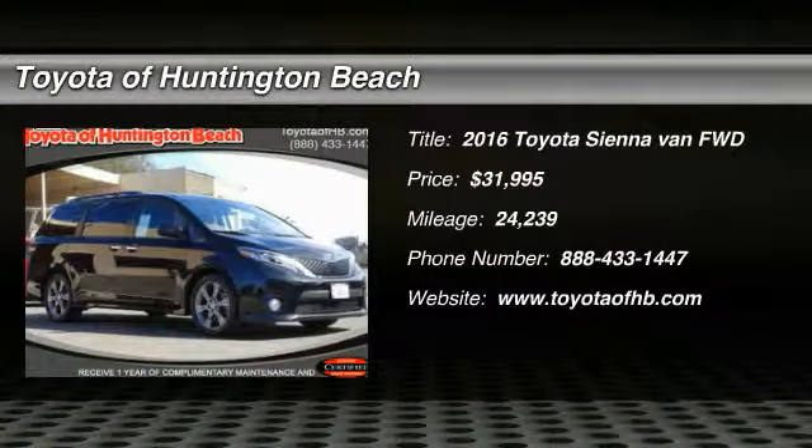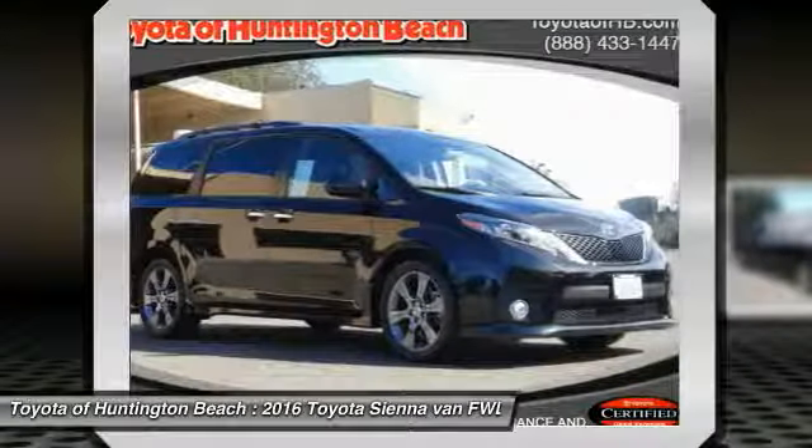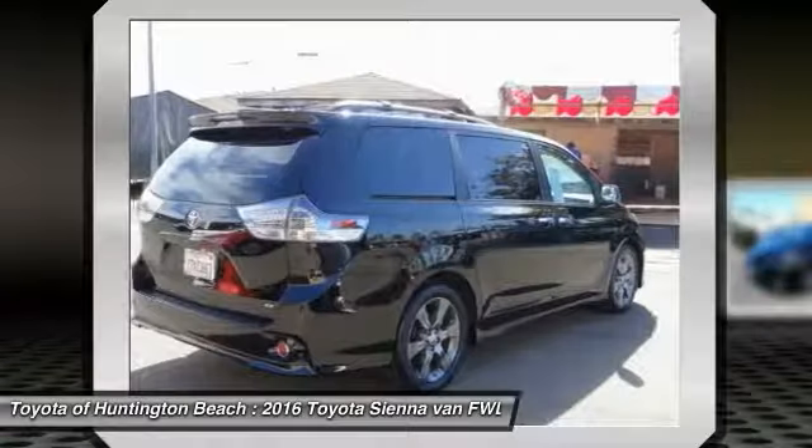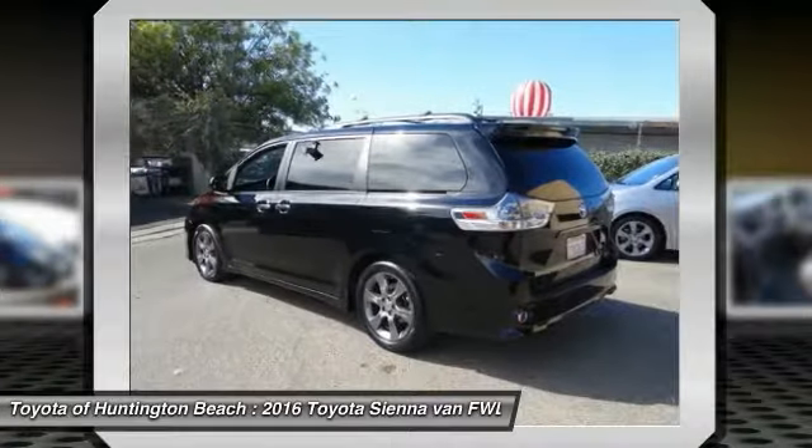We are pleased to show you the 2016 Sienna. Sienna offers excellent overall quality and long-term dependability, making it a hassle-free vehicle to drive day in and day out, while contributing to peace of mind on long road trips.